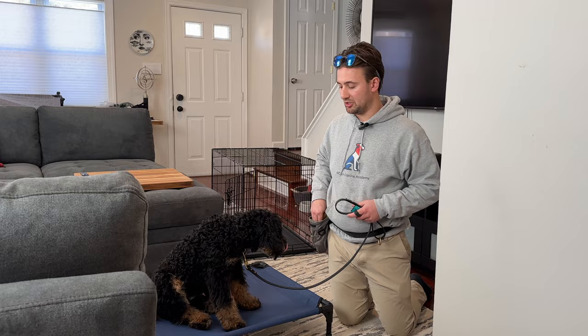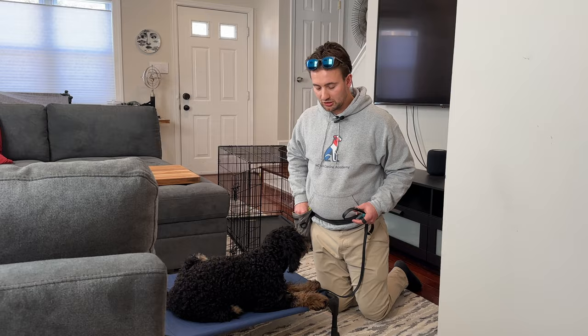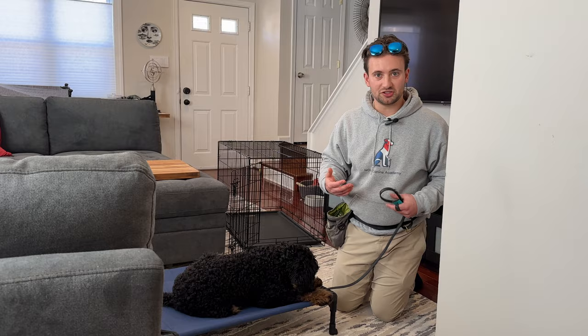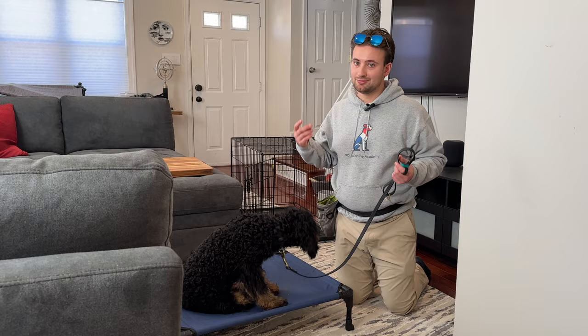This will then turn into awesome basic obedience. We can lure him into a down, and we click when we want the proper behavior. The clicker is really important in a puppy's training. It helps build this engagement and shows a dog the exact time that they did something good and the exact time of what we're praising a dog to do. If we just say yes to a dog, often the timing is off.